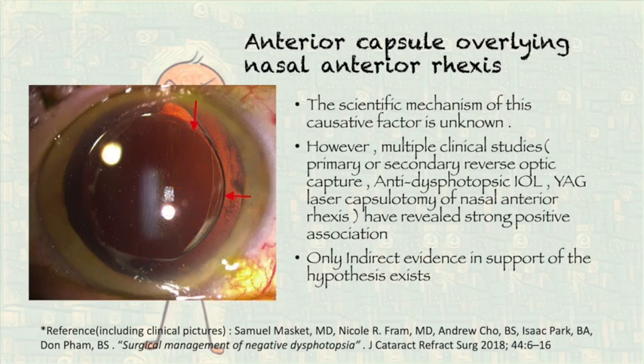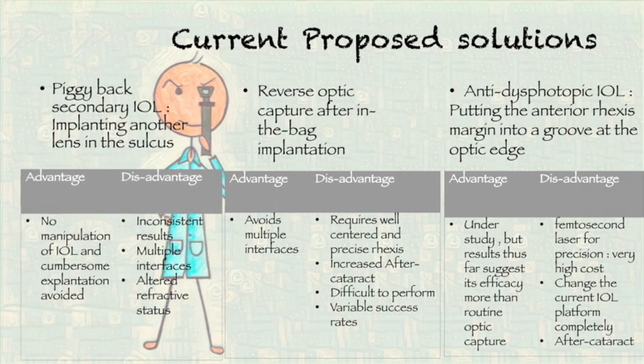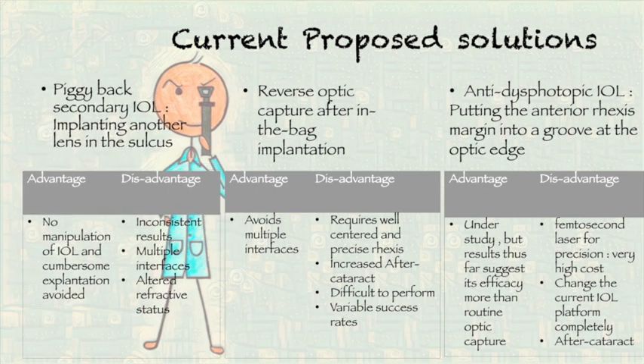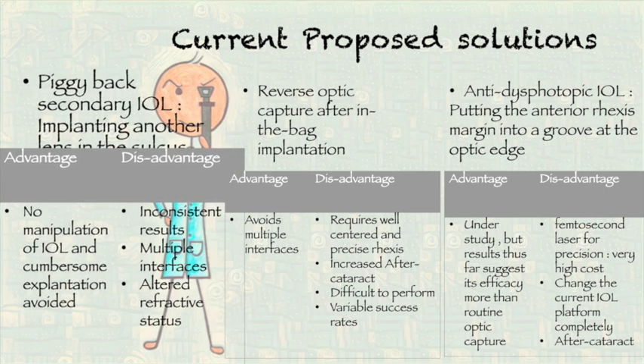Secondary reverse optic capture, anti-dysphotopic IOL, and laser capsulotomy of the nasal anterior rexis are a few of those supporting interventions. Currently, there are several proposed solutions with few cases or small case series supporting each of them and refuting some others. The piggyback IOL is the most widely accepted of these approaches, requiring minimal manipulation and not requiring cumbersome explantation.